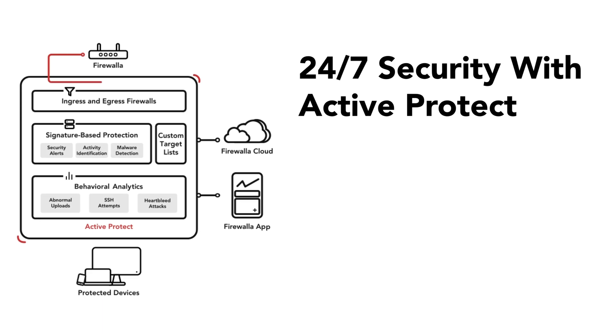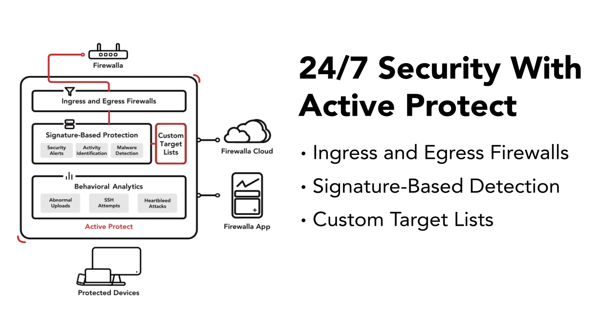Through a combination of ingress and egress firewalls, comprehensive signature-based detection, your own target lists, and deep behavioral analytics, Firewalla actively works to ensure that your home or small business is always protected.